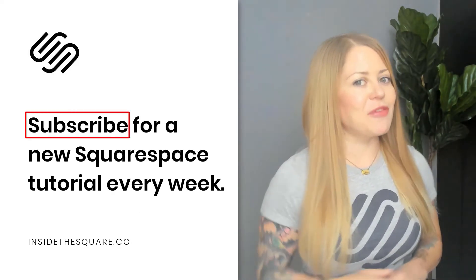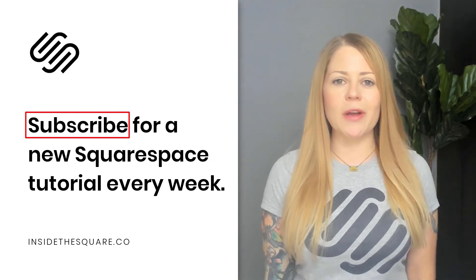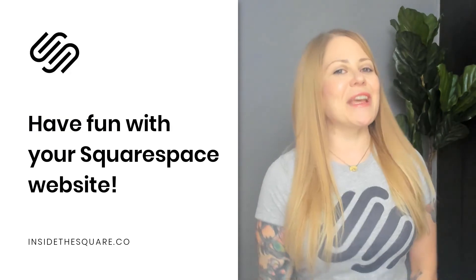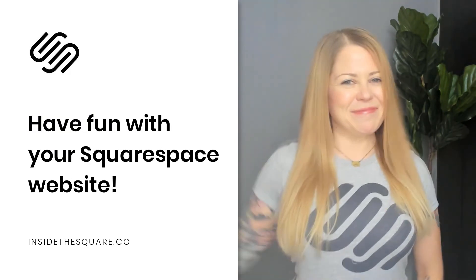Thank you so much for visiting. Definitely subscribe if you want to learn something new every single week, because I post a brand new tutorial every single Tuesday. Thanks again for checking in, and most importantly, have fun with your Squarespace website — bye for now!